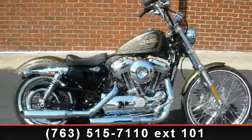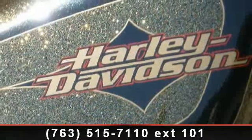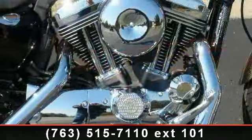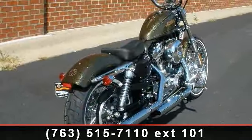Check out this 2013 Harley-Davidson XL1200V Sportster 72. If you're looking for a solid bike, look no further. Low mileage is an important factor in your purchase and this vehicle delivers a low odometer reading. A test ride is waiting for you. Call now to schedule an appointment at our dealership.